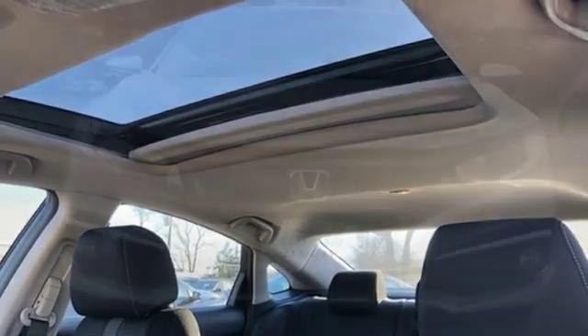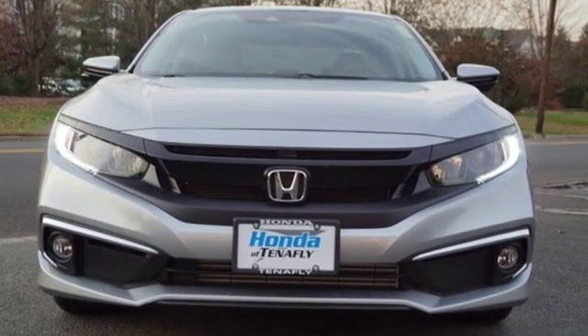Honda's created some of the most admired vehicles on the planet. Hurry in today and see it for yourself.